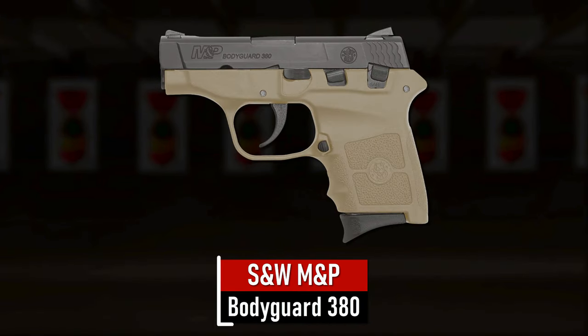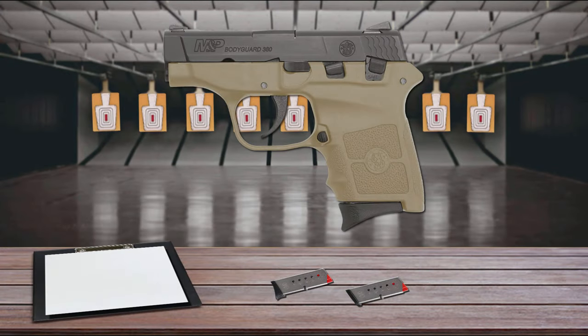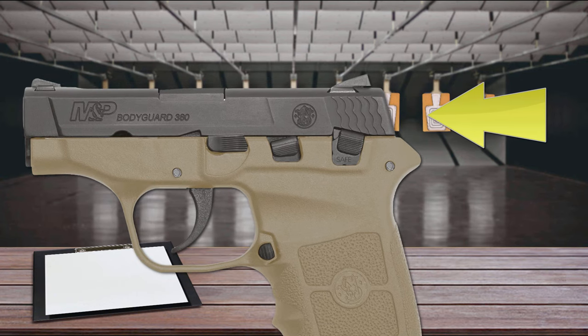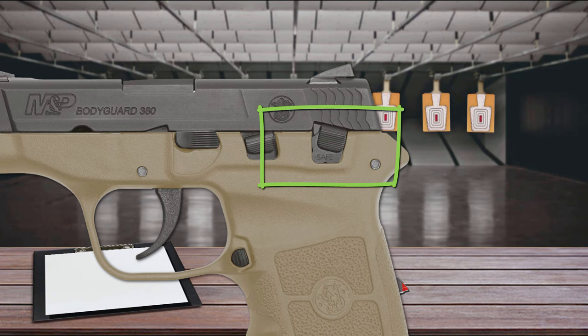Number 7 is the Smith & Wesson M&P Bodyguard 380. Lightweight and simple to use, the Bodyguard 380 operates on a locked-breech design, which soaks up recoil fairly well compared to blowback-operated .380s of similar size and weight. A hammer fires the pistol by means of a long double-action-only trigger pull. An external thumb safety blocks the hammer and locks the slide in the closed position when moved up.